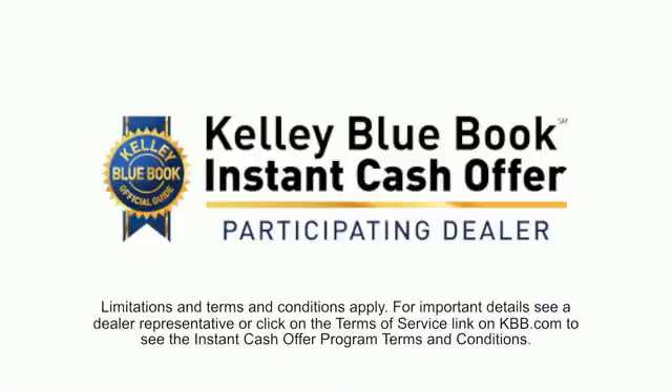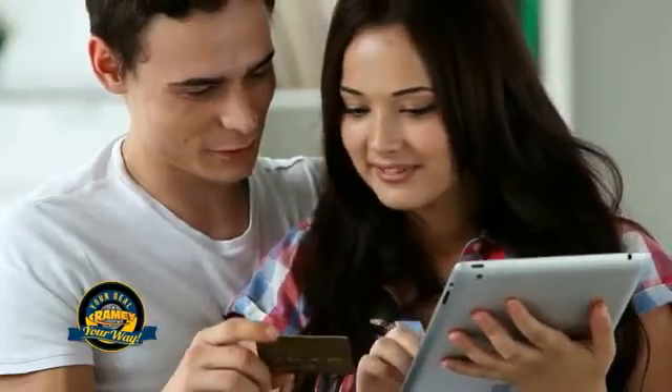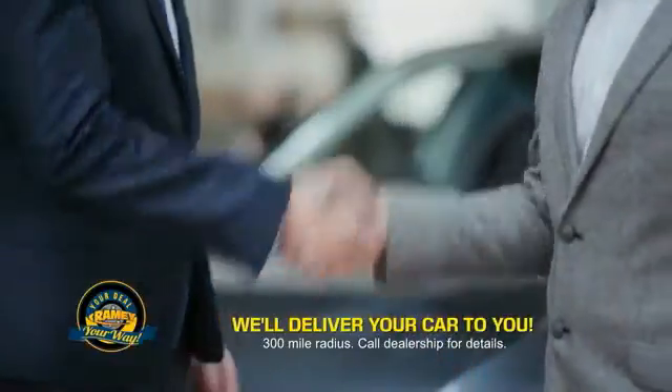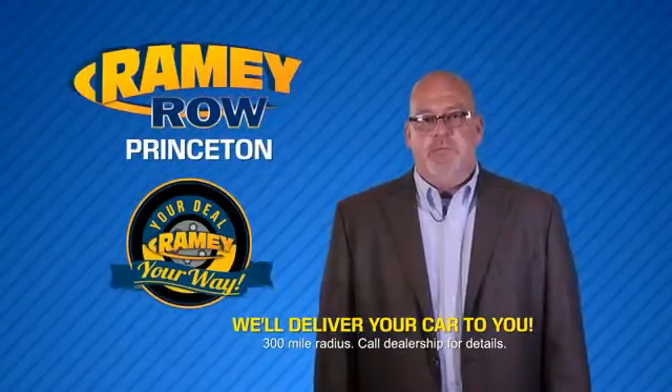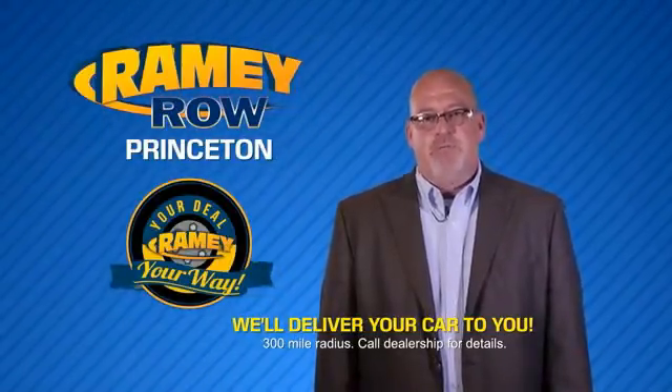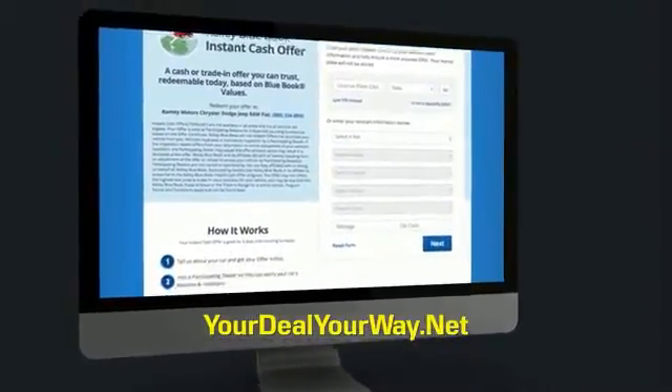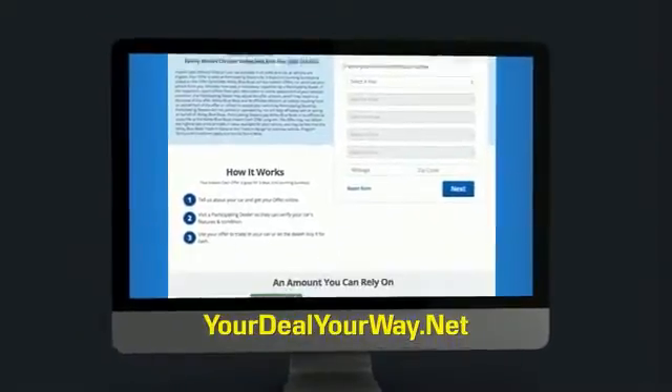From shopping to valuing your trade and negotiating a price, you can do it all from home. Rainy is making your deal easier and giving you the most convenient car buying experience around. Most of our customers that start their deal online are in our showrooms less than an hour and on the road in no time. So check us out at YourDealYourWay.net and find a new way to do the deal, only at Rainy.